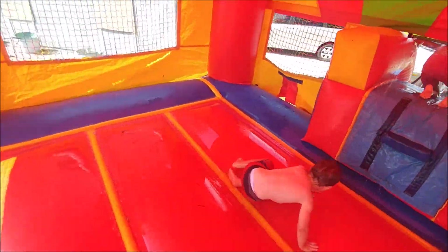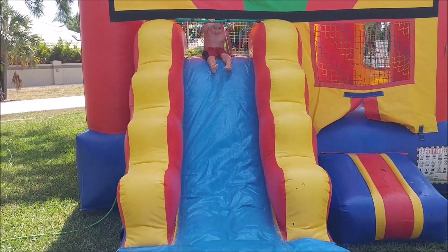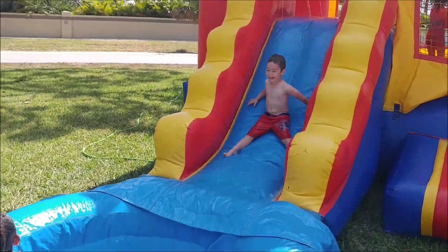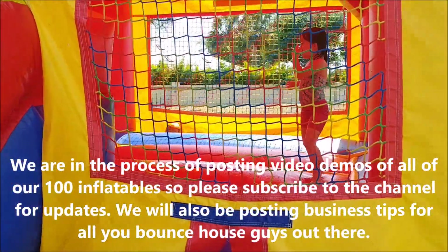Wipe out, dude! And that's it, guys. Faith, watch out — here comes Carson! That's it guys, this is our four-in-one Royal Castle combo.